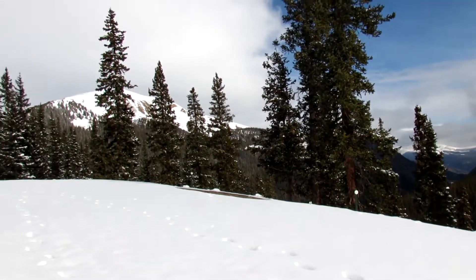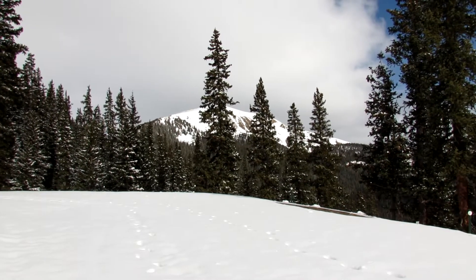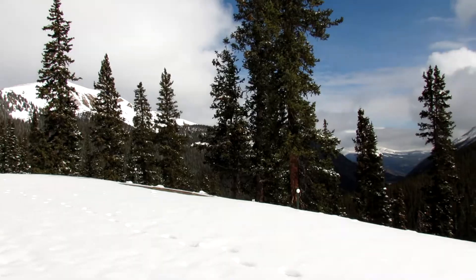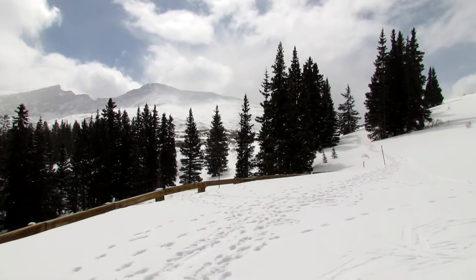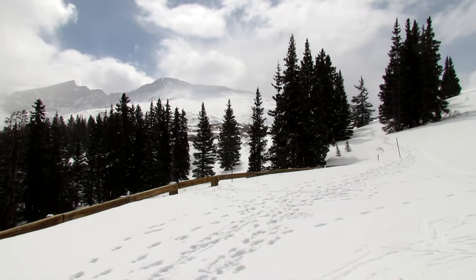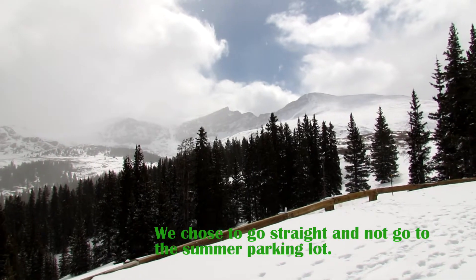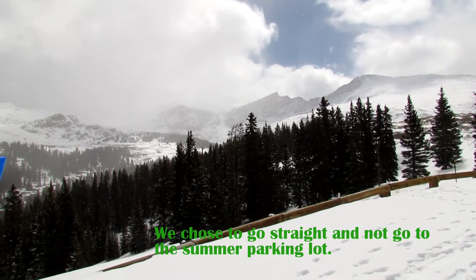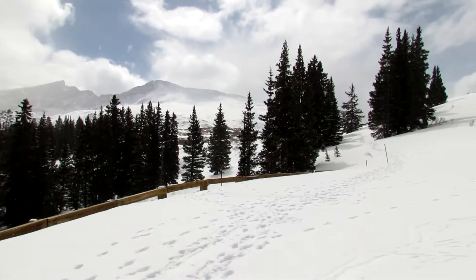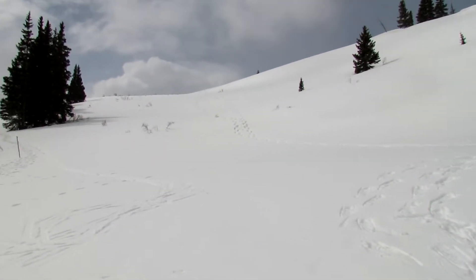Looking back down the valley. We've done quite a few switchbacks — we're about a mile into the road. That's Bierstadt and Sawtooth. We have a little decision here: the road switchbacks up here or we can go this direction.